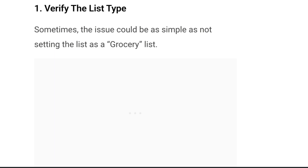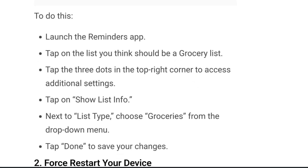Number one is to verify the list type. Sometimes the issue could be as simple as not setting the list as a grocery list. To do this, launch the Reminders app, tap on the list you think should be a grocery list, tap on the three dots in the top right corner to access additional settings, then tap on Show List Info.